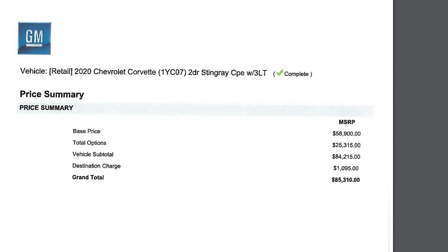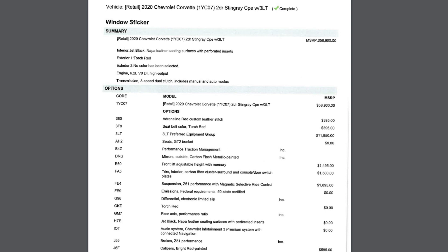As you can see from the price summary, my car is coming in at $85,310, so even after some scaling back of my options, I still have over $25,000 in options added, but I really feel like this car is going to be something special. You will see that I have chosen torch red and have included the 3LT package.